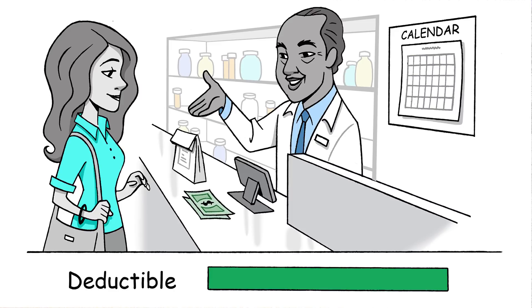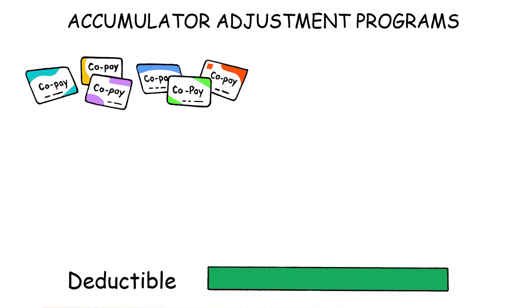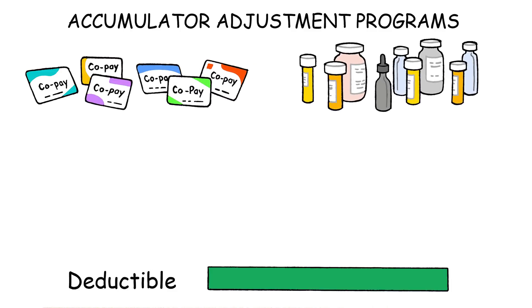Now you owe just a standard copay — a flat, modest amount, maybe $10 or $15. But under Accumulator Adjustment Programs, things work differently. You can still use the coupon to pay for your medication, but health plans do not count the amount toward your deductible.